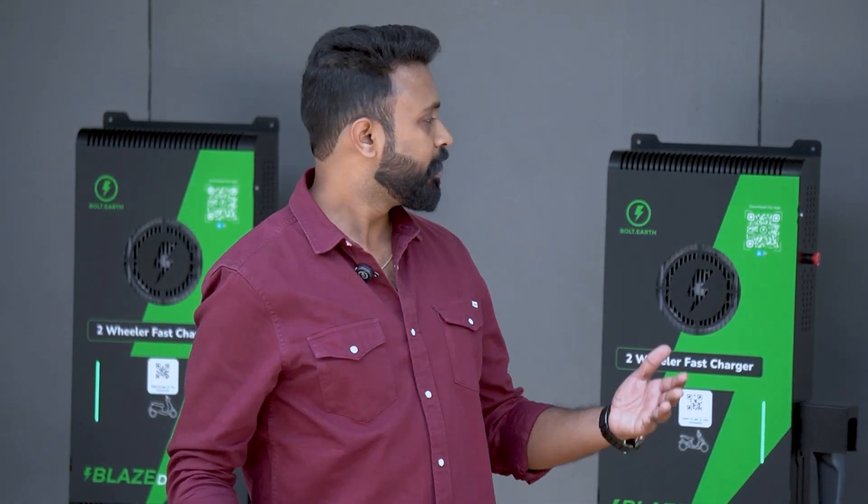So, what are you waiting for? This is the charger you need. Blaze over to the Bolt Earth website and order one.